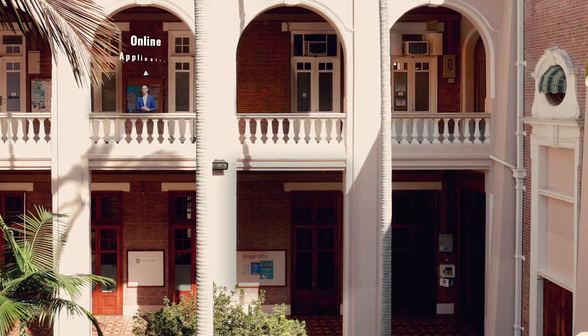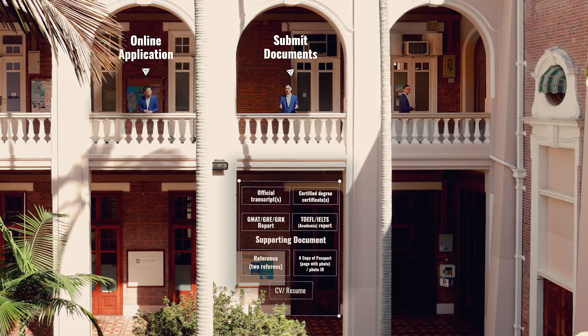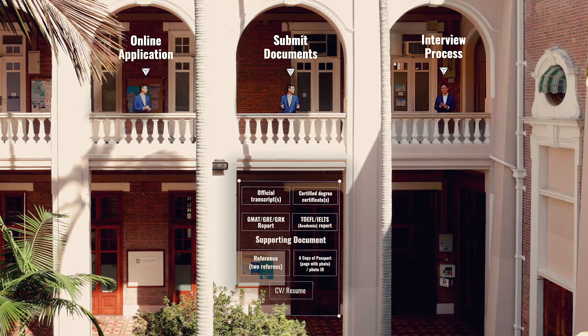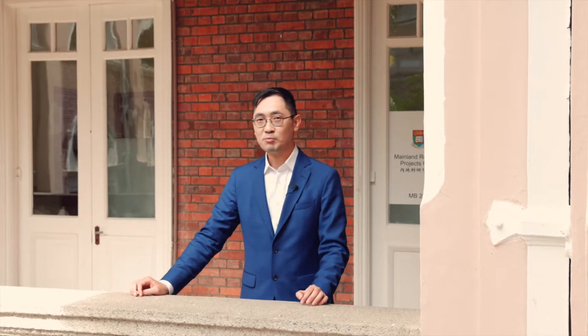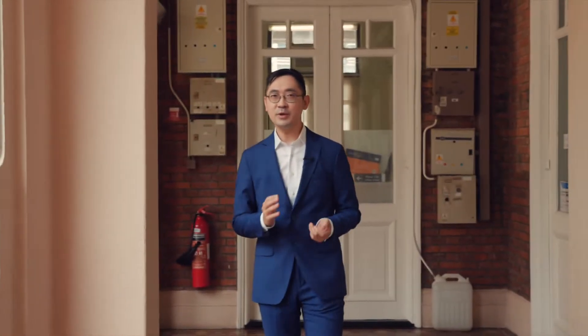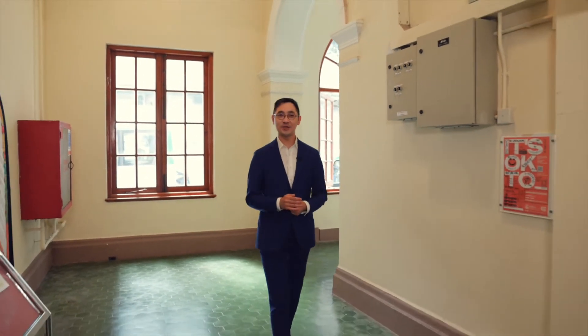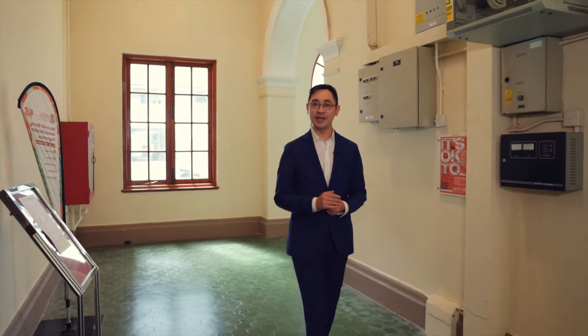After the submission of the online application, we will review the supporting documents and shortlist potential candidates for an interview. We will give you some tips for the interview later in the video. The admissions office will take a few weeks for the admissions decisions, and offers will be granted to select candidates. Once candidates accept the offers, our student services team will work closely with incoming students regarding student visa applications and pre-MBA activities as well.